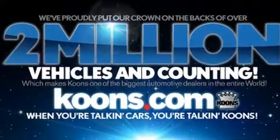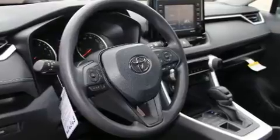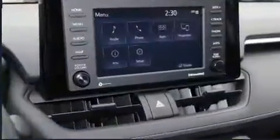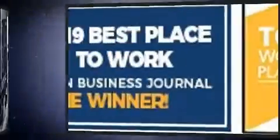Toyota ensures the safety and security of its passengers with equipment such as dual front impact airbags, head curtain airbags, brake assist, ignition disabling, an emergency communication system, and four-wheel disc brakes with ABS.